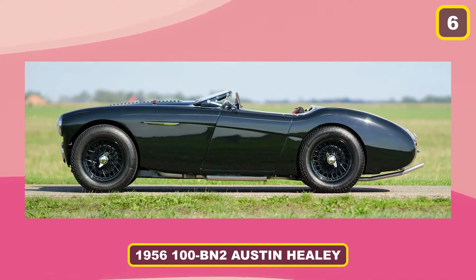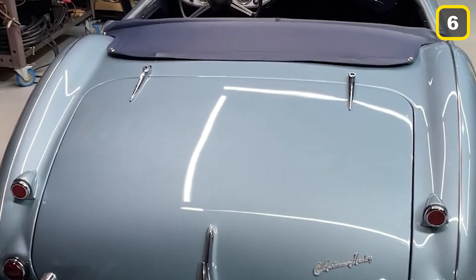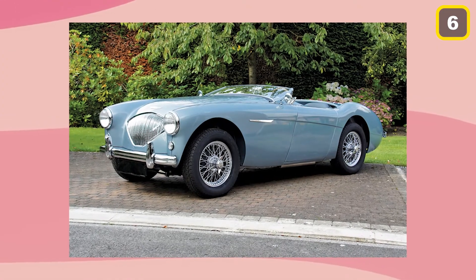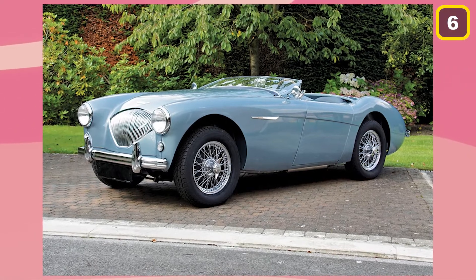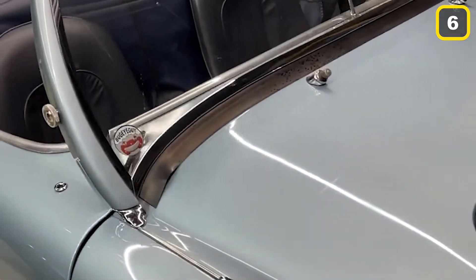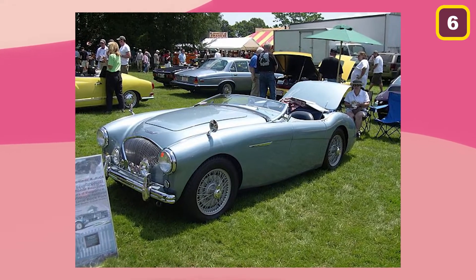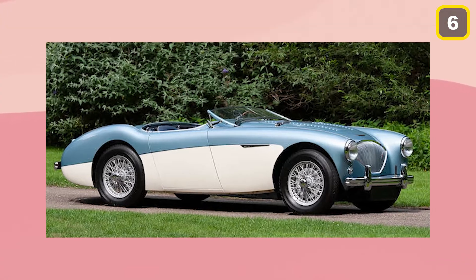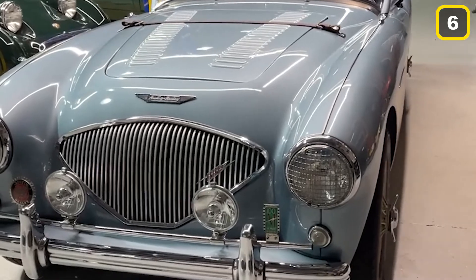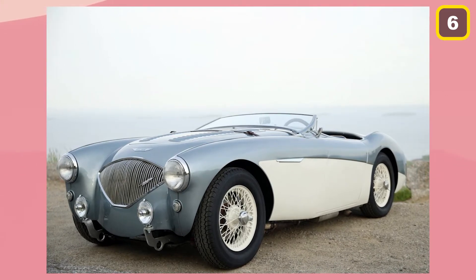Number 6: 1956 Austin Healey 100BN2. It's worth noting that David Letterman's taste in vehicles, not the money he pays for them, is noteworthy. The 1956 Austin Healey 100BN2 is a true emblem of its age and one of the famous roadsters. The 100BN2 had a total production of 4,604 automobiles from August 1955 to July 1956, which increased its value at auctions today and made it a driver favorite. It features an improved 4-speed manual transmission as well as an 8x1x1 compression cylinder head.